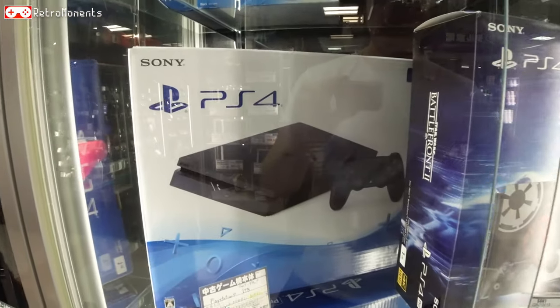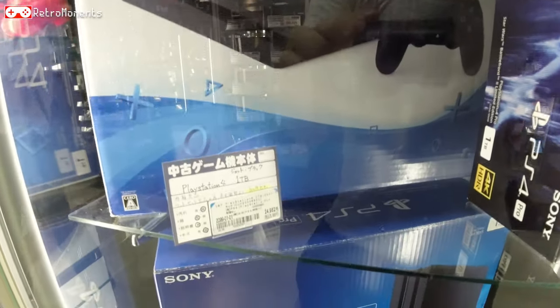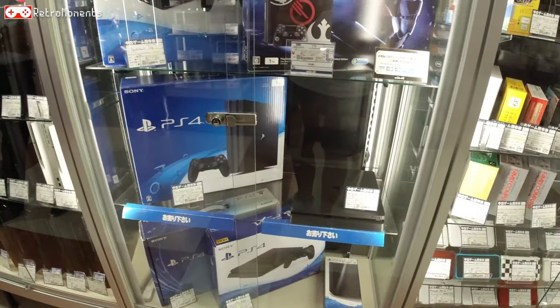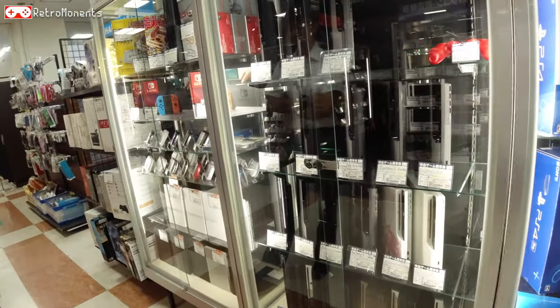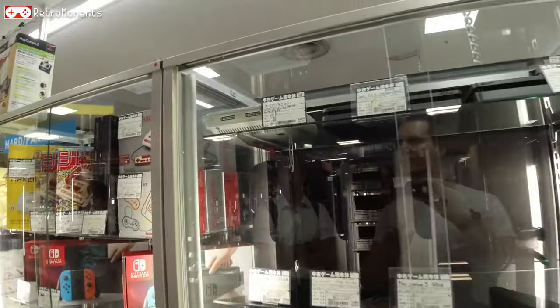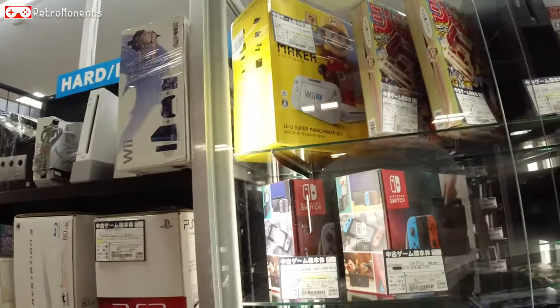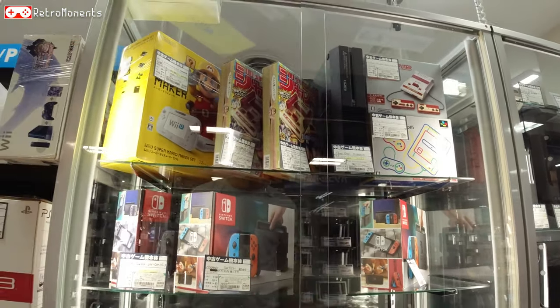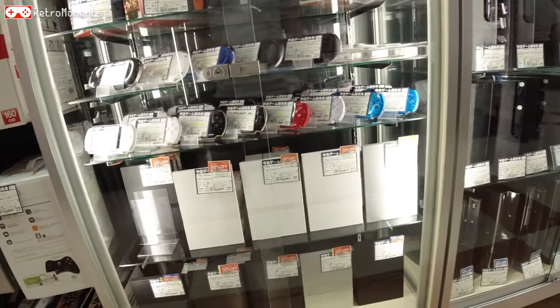PS4, one terabyte — 24,000 yen. No bargains to be made there really. We got some PS3's that are going to stand there forever. At least the first model is good because it can play PS1 and PS2 games as well.